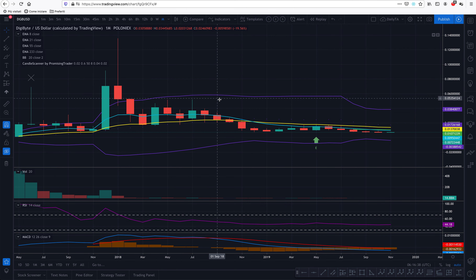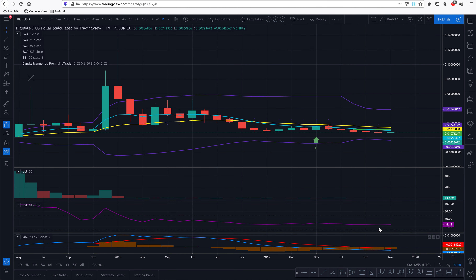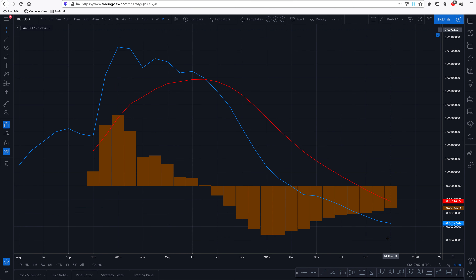Now without any further ado, let's begin with Digibyte. So far three days of life for this candle in the green, but it's very small. Staying in the monthly view for a second — everything in here indicates it's about to be pumped up. MACD shows an uptrend, and the blue MACD line is bending towards the signal line.